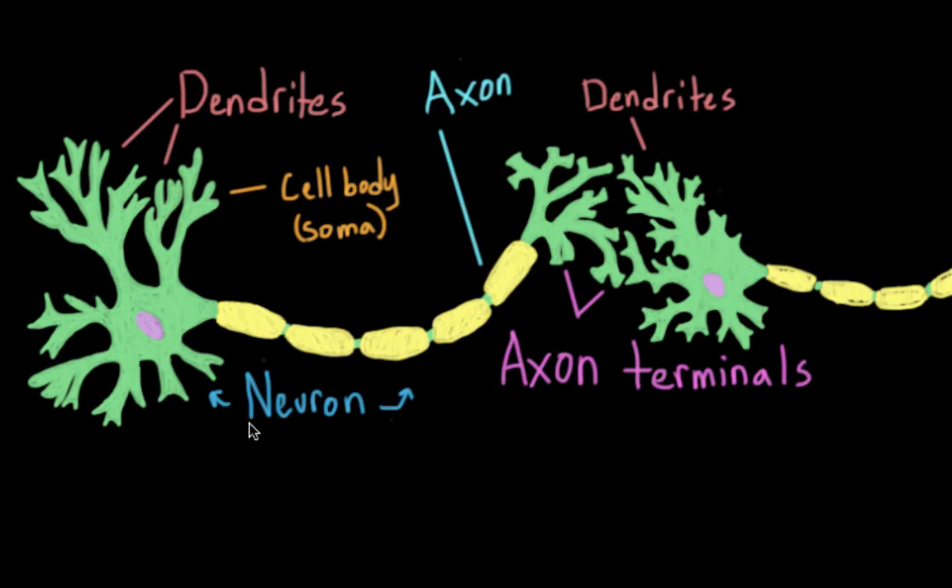Here we have a neuron. Neurons receive messages through their dendrites, which are these branching structures here. Then that electrical signal is sent down the axon to the axon terminals at the end. Here it meets up with the dendrites of the next neuron down the line. But these cells aren't really touching. The electrical signal — the action potential — can't actually jump between these cells.